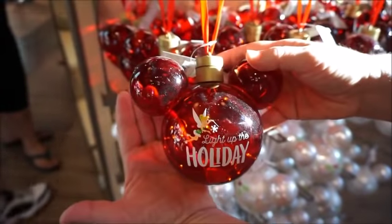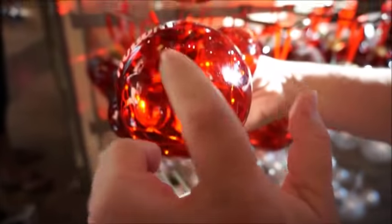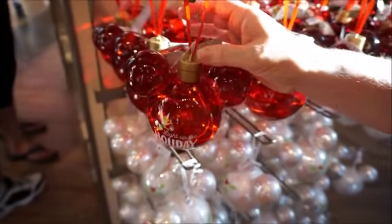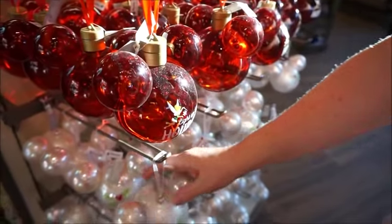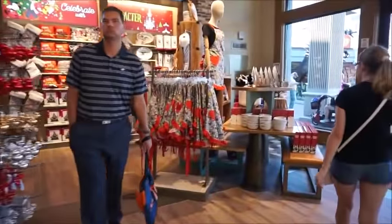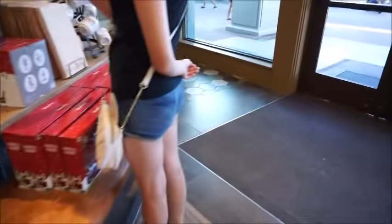I feel like that one lights up. There is a string of lights in there — little fairy lights. I don't think this one has them. Those are so pretty though. Let's head to the kitchen stuff.